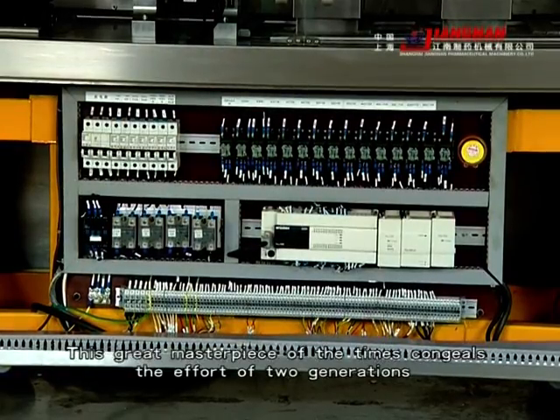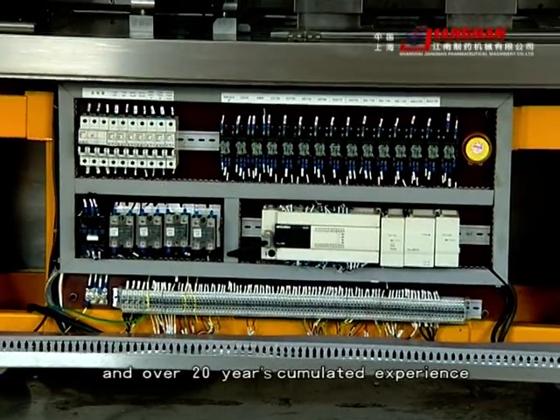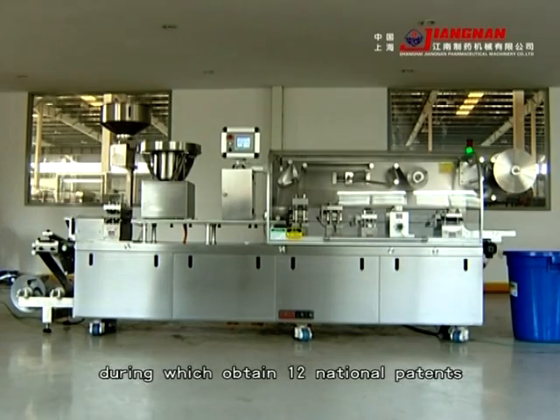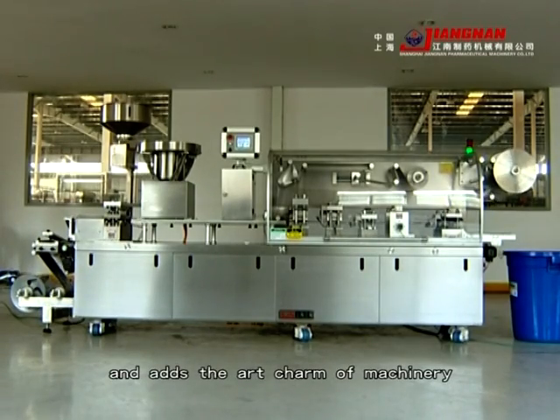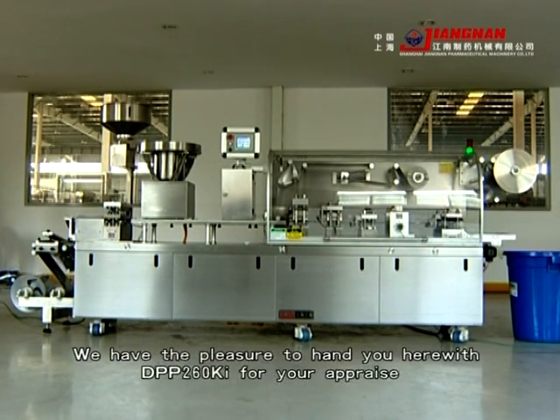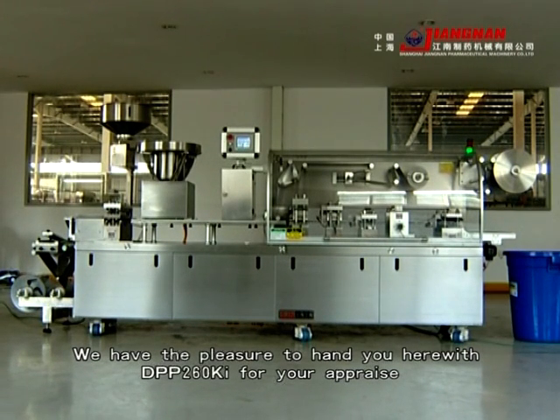This great masterpiece embodies the effort of two generations and over 20 years of accumulated experience, during which 12 national patents were obtained. As a mark of China's 30th anniversary of reform and opening up, we are pleased to present the DPP260KI for your appreciation.